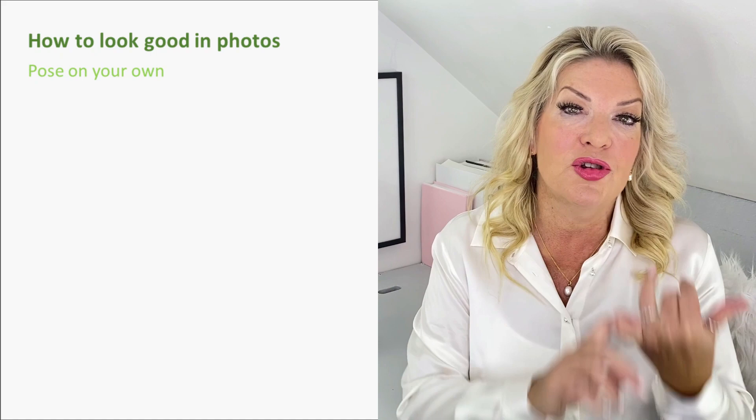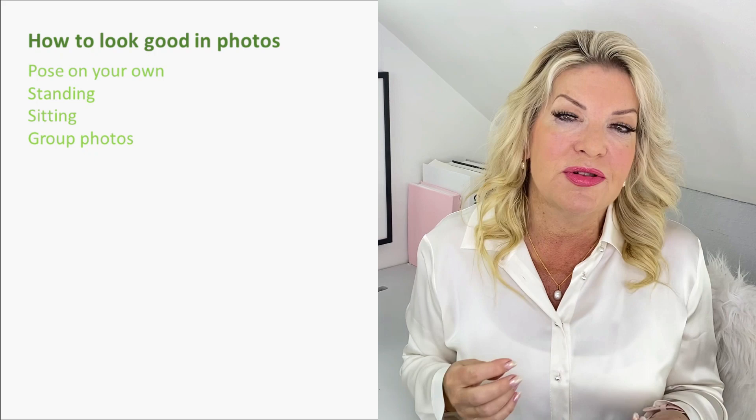There is a lot to share, so I'm going to break it down. I'll be sharing tips on how to pose on your own when you're standing and also when you're sitting, as well as advice on group photos, and also how to present yourself personally especially well and how to take years off your appearance. So we're moving from the body, to the face, and also to what to choose to wear.